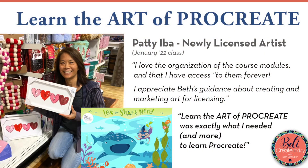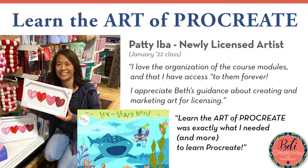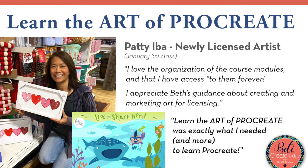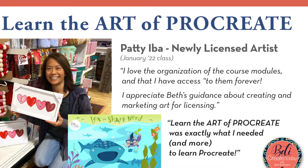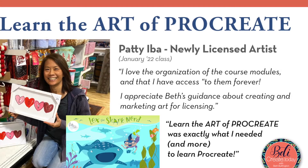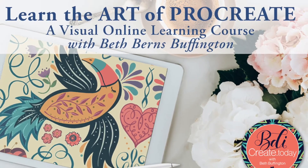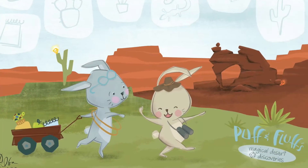Let me introduce you to newly licensed artist Patty Eva. Patty is a wonderful artist who works in watercolor, and she bought an iPad one fall thinking she would figure out Procreate on her own, but by January she hadn't made any progress. She realized what she needed was a course that taught all the tools and techniques of Procreate, and not just a few tutorials that taught a little bit at a time. So she enrolled in my course, Learn the Art of Procreate, and was immediately excited to see how quickly she could bring her art to life. She is now using her Procreate knowledge and the marketing guidance provided in my course to help her pitch to a toy company.